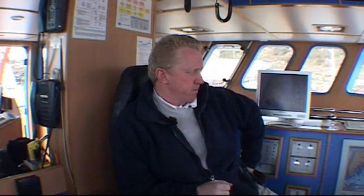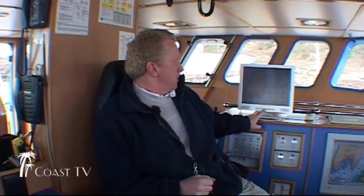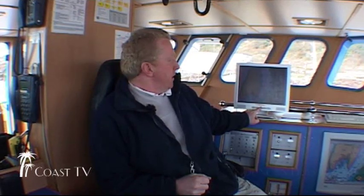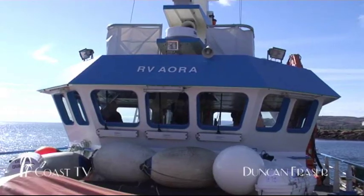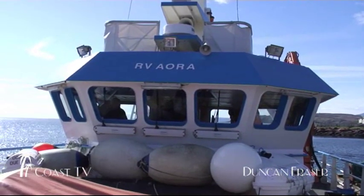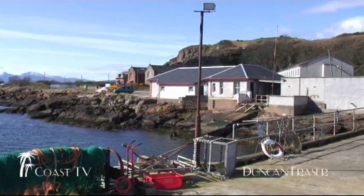We have three navigating instruments we use here. We've got an instrument called a program called Tsunami. Tsunami — all these are basically Microsoft-based computer programs. Tsunami has all the charts of the world in it at various scales.